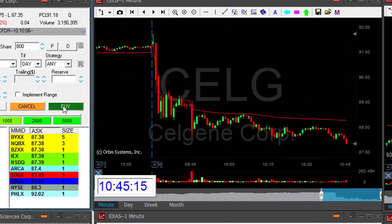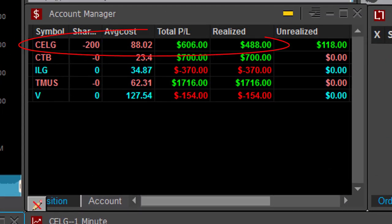Celgene did well. I had a 50-cent stop loss, and now I've got almost 60-70 cents. I had my partial now in Celgene, still holding 200 shares.